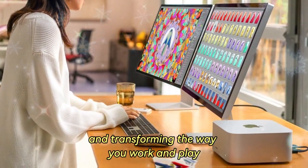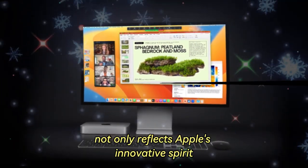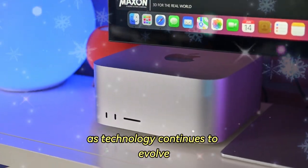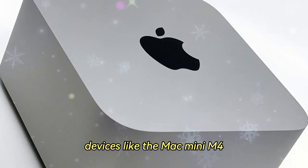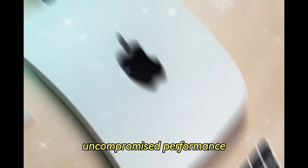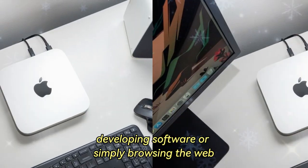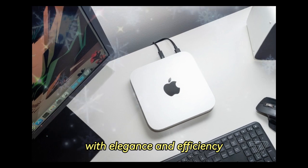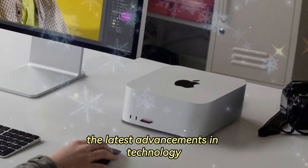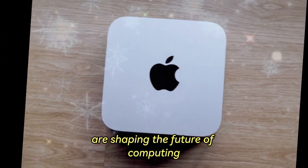Unlocking new possibilities and transforming the way you work and play — the Mac Mini M4 not only reflects Apple's innovative spirit, but also sets a new standard for the industry. As technology continues to evolve, devices like the Mac Mini M4 highlight the potential for compact systems to deliver powerful, uncompromised performance. Whether you're editing videos, developing software, or simply browsing the web, the Mac Mini M4 is equipped to handle it all with elegance and efficiency. Stay tuned for more insights and updates as we continue to explore the latest advancements in technology and discover how devices like the Mac Mini M4 are shaping the future of computing.